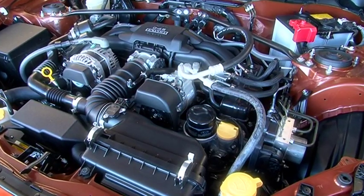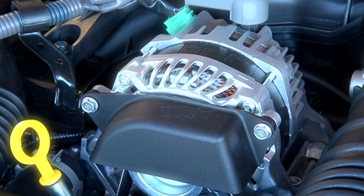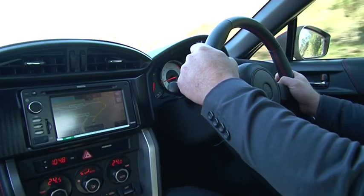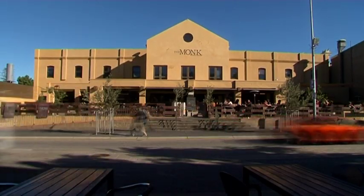The 86 coupe is powered by a two-liter four-cylinder horizontally opposed Boxer engine which delivers 147 kilowatts of power. What does that mean? Well, a better weight-to-power ratio, but mainly better performance, economy, and much improved power.